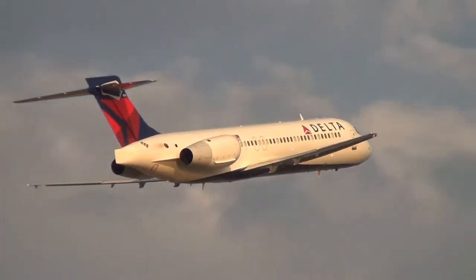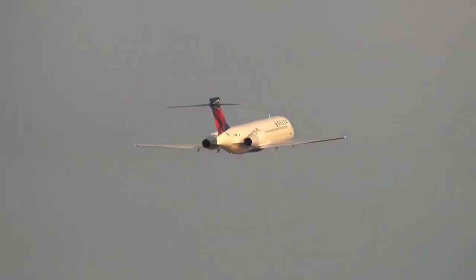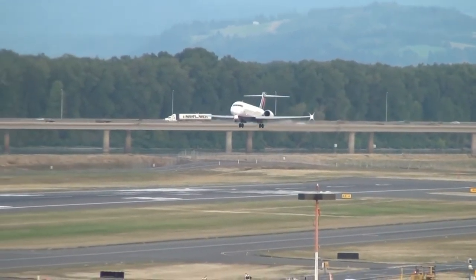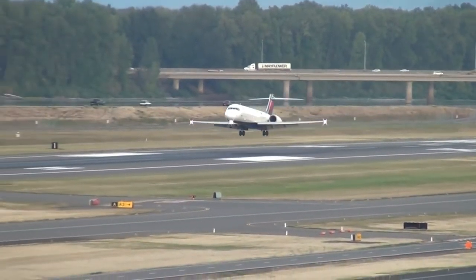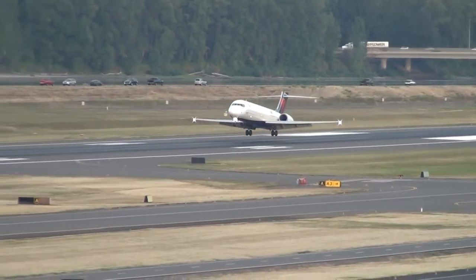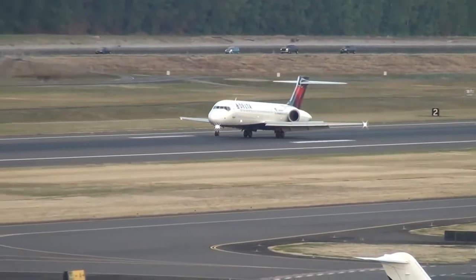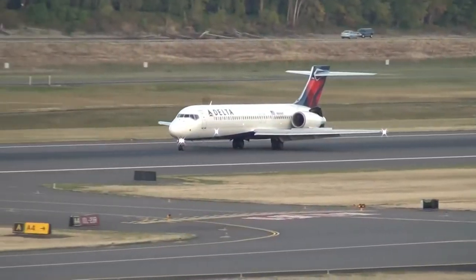However, the MD-95 was never marketed under its original name, because McDonnell Douglas merged with Boeing in 1997, and it was sold under the name Boeing 717. A total of 2,438 aircraft were produced, making it the third most produced aircraft after the Boeing 737, in production since 1967, and the Airbus A320, in production since 1987.